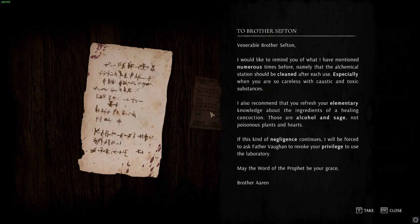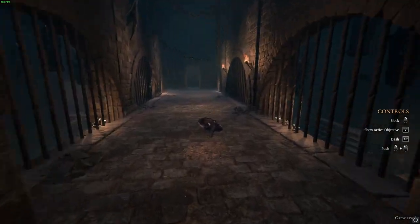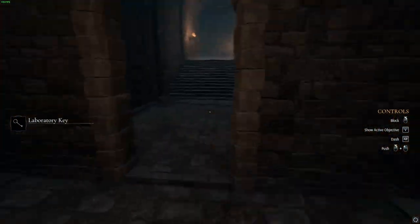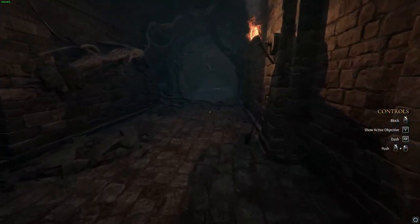To Brother Sefton — I would like to remind you that our chemical station should be cleaned after each use, especially when you're so careless with caustic and toxic substances. I also recommend you refresh your elementary knowledge about the ingredients of a healing concoction: those are alcohol and sage, not poisonous plants and hearts. If this negligence continues, I will be forced to ask Father Volgan to revoke your privilege to use the laboratory. May the word of the prophet be your grace. Brother Aaron. Somebody does not know his stuff.